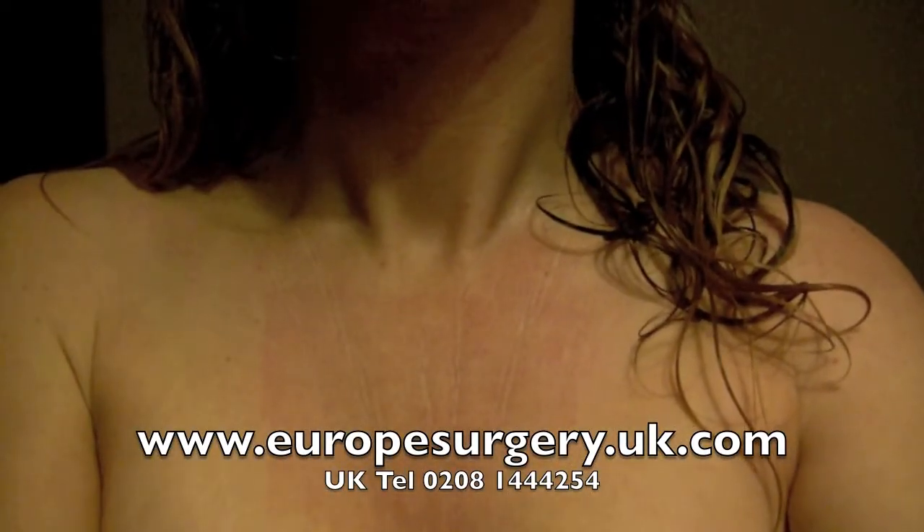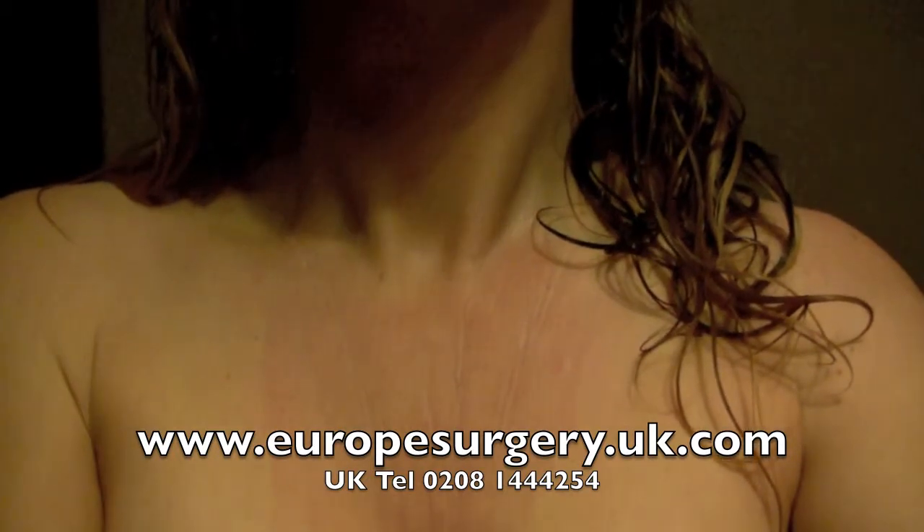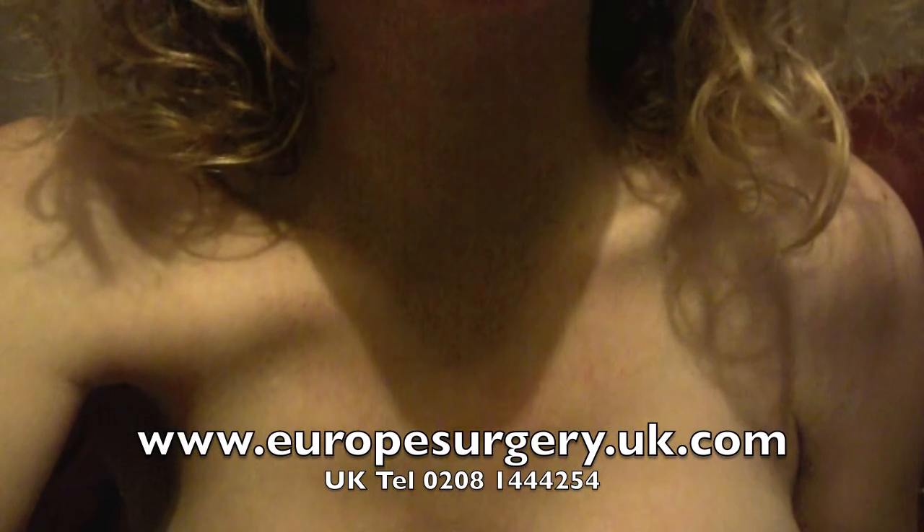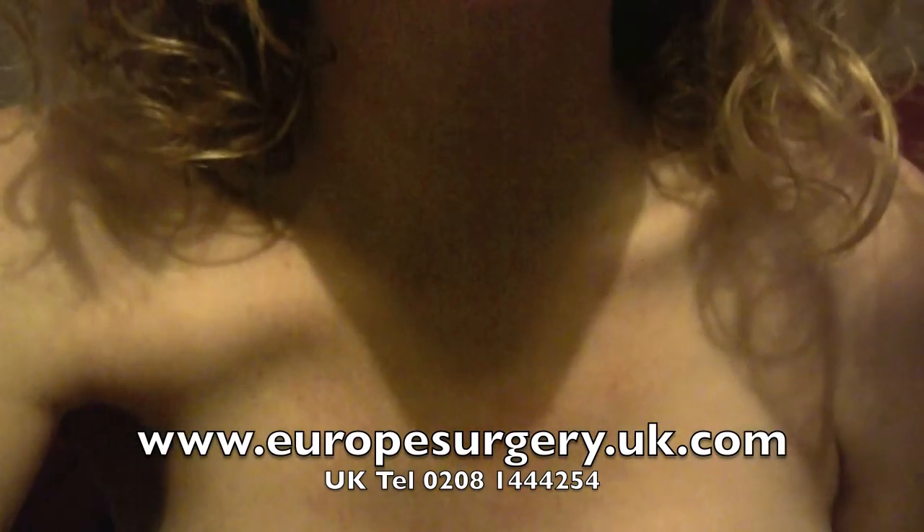After treatment you should apply moisturizing cream and sun protection. Over the following three months you will see improvements as the collagen stimulation gradually takes effect, improving the appearance of the skin.